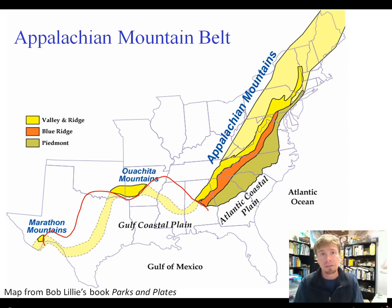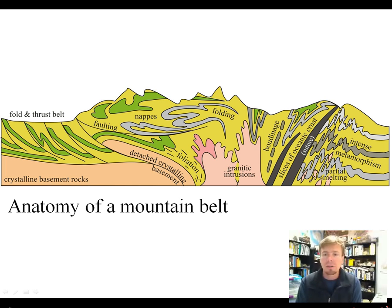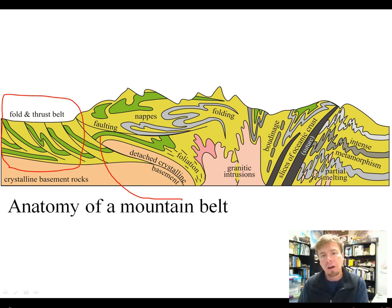This image comes from Bob Lilly's excellent book Parks and Plates. Here's a cartoon cross-section through an average mountain belt — this could be ancient or modern, the characteristics are roughly the same. You've got areas of intense metamorphism including partial melting, which can generate granitic magma that intrudes into the crust. You may also find little slices of oceanic crust, scraps of the ocean basin that used to separate the continents — those are called ophiolites. You've got folding and faulting. In some areas so-called thin-skinned folding and thrusting occurs independent of the crystalline basement rocks. In other places the basement rock participates, and little chunks of it break off and slice up through the softer overlying sedimentary layers.